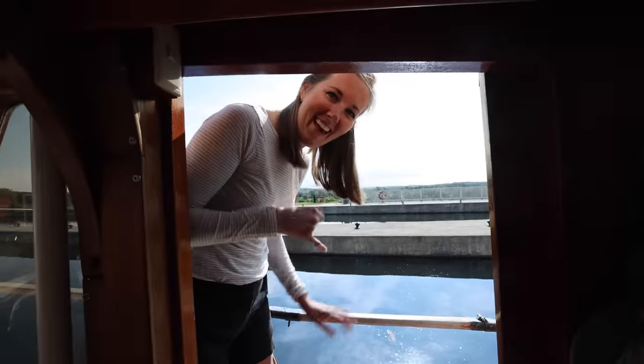Today is a perfect day to show you guys how to lock because we are smack dab in the Trent Severn and we have over 10 locks that we're doing today. Well, at least that's the plan — we'll see how far we get.